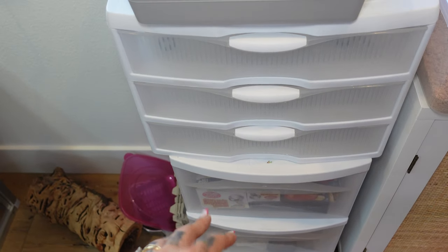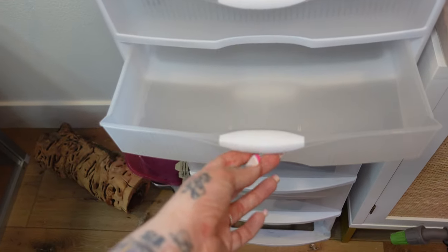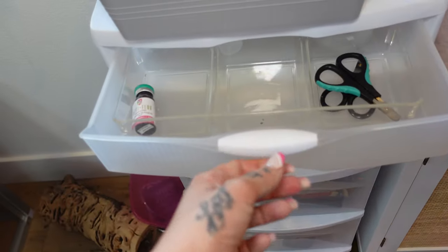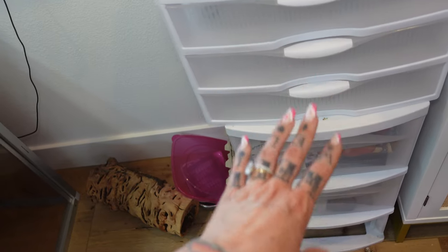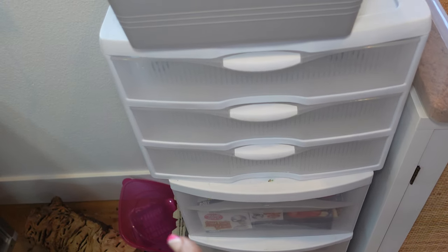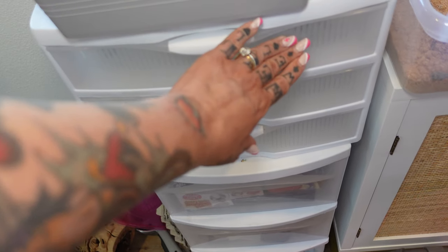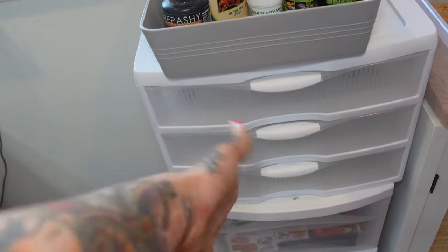A lot of people use this drawer system for their beetles and for breeding in general, or they use a bigger one. The darkling beetles and superworms cannot crawl up the sides of these, so even though it is pretty shallow, you are good. This is a very easy, organized, affordable way to do it. You can put little labels on here of when you put the bran with the eggs in, so when they hatch you know which one is younger than the other.